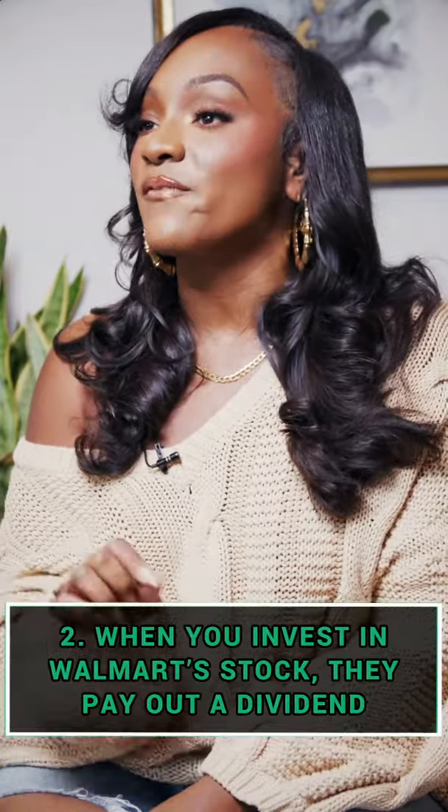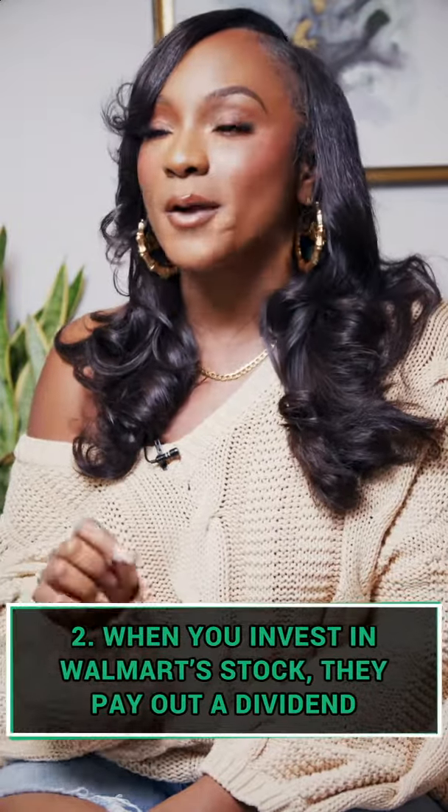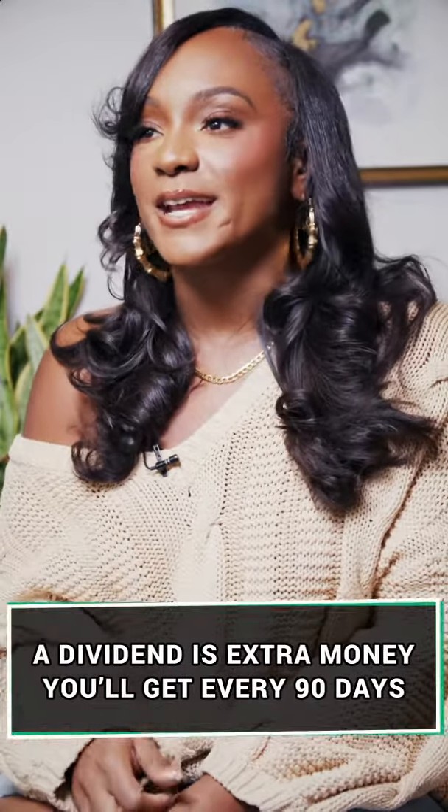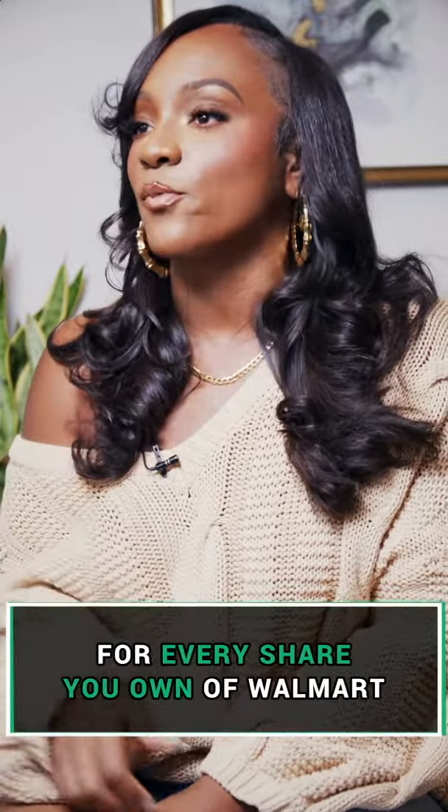The second way you can make money is when you invest in Walmart stock, Walmart pays out a dividend. A dividend is just extra money that you'll get every 90 days for every share you own of Walmart.